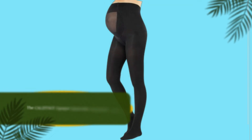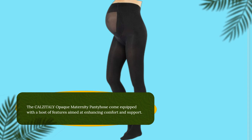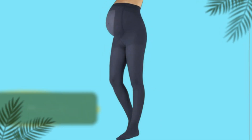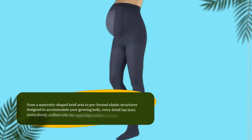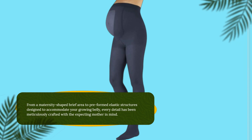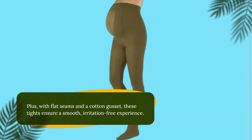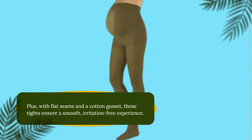The CALZITALY Opaque Maternity Pantyhose come equipped with a host of features aimed at enhancing comfort and support. From a maternity-shaped brief area to pre-formed elastic structures designed to accommodate your growing belly, every detail has been meticulously crafted with the expecting mother in mind. Plus, with flat seams and a cotton gusset, these tights ensure a smooth, irritation-free experience.